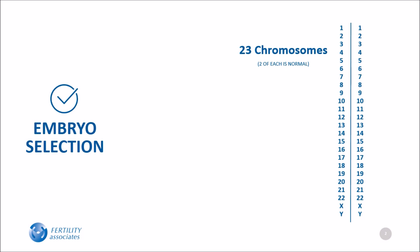Healthy people typically have 23 pairs of chromosomes in each cell of their body. One chromosome in each pair comes from the sperm, and the other from the egg.